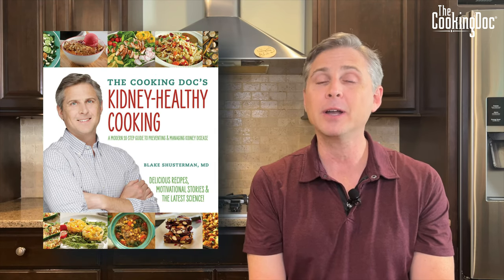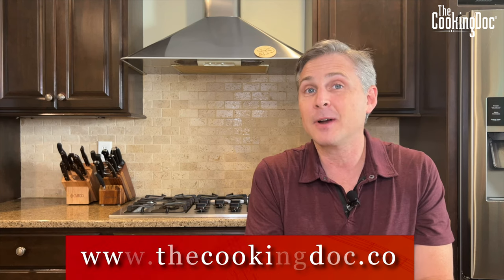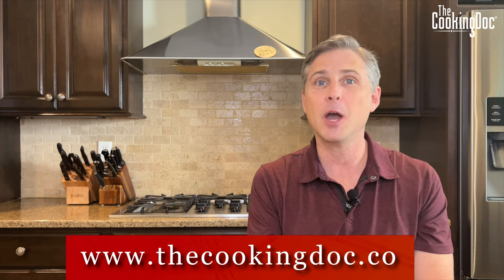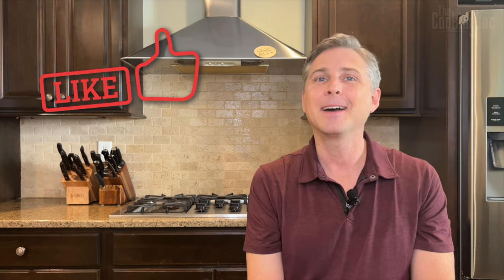So that's it — there are the 10 steps. If you've made it this far, you're really trying to benefit your health, and as a kidney doctor, nothing makes me happier. Your kidney doctors thank you, and your body thanks you. If you want to learn more, check out my book, 'The Cooking Doc's Kidney-Healthy Cooking,' available in paperback on Amazon or as an electronic copy at thecookingdoc.co. Thanks for watching — share this video, like it, and I'll see you next time.